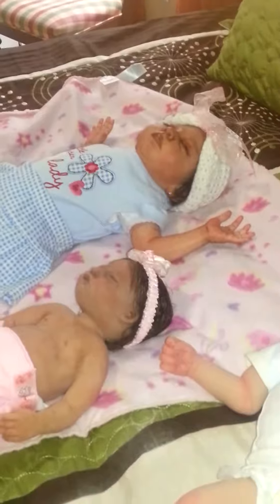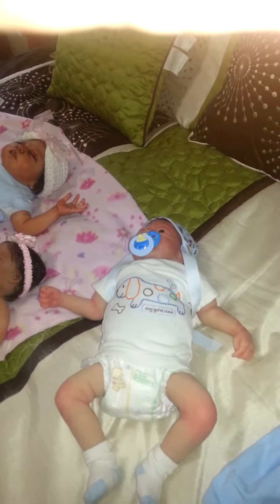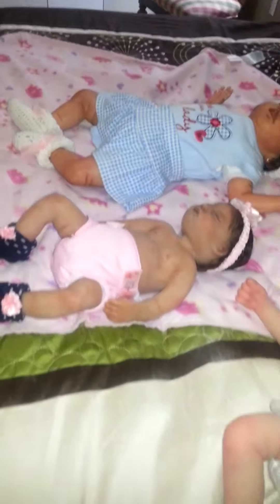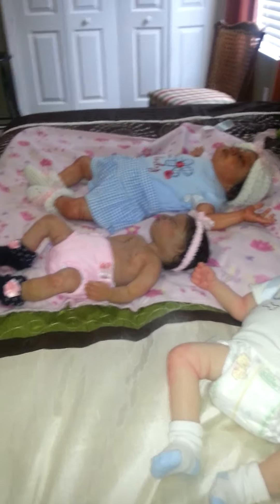This is kind of fun, zooming in and out on the little munchkins. Those are her little hands — they're very tiny. She's very tiny.